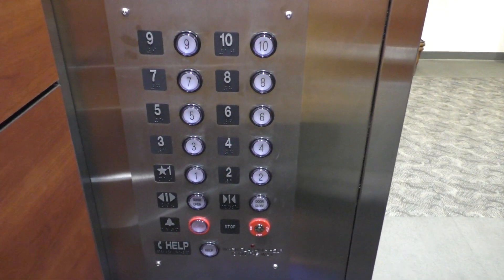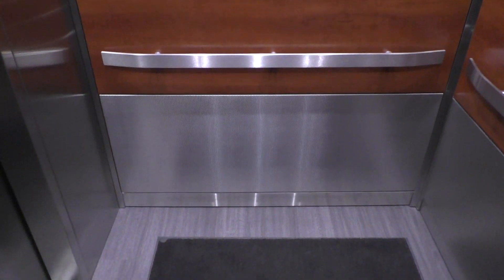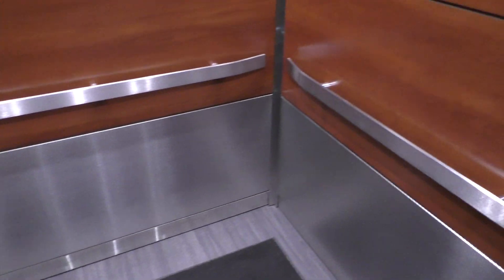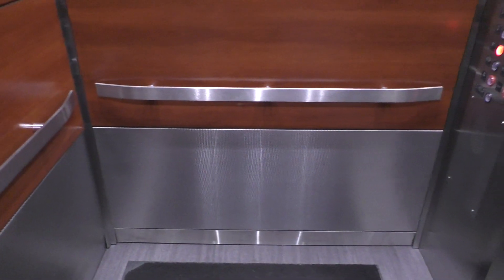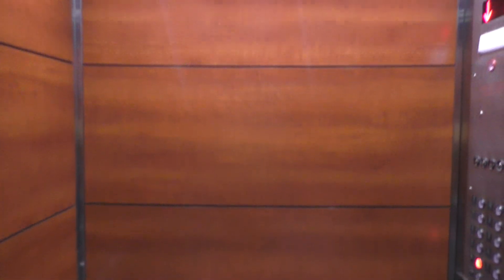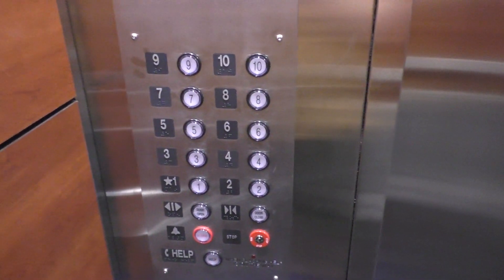Fixtures right here. Go back down to one and we'll get a cab view. This mod isn't totally awful, but come on — they were originally Otis Touch Sensitive. I wonder when they modded these; it had to be pretty recently. Here we are back at one — fixtures once again.